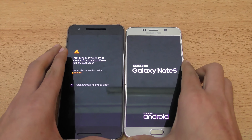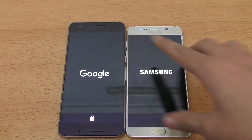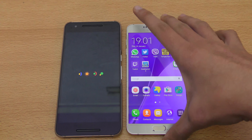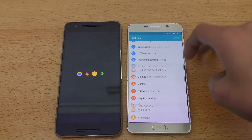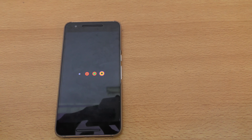Both have top-notch specs here: Qualcomm Snapdragon 810 with 3 gigs of RAM versus Exynos 7 octa-core plus 4 gigs of RAM. You can see the Note 5 is very fast, and if we go into settings it is running Android 5.1.1 Lollipop.